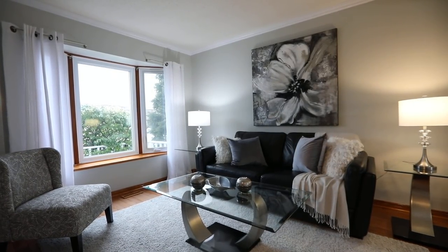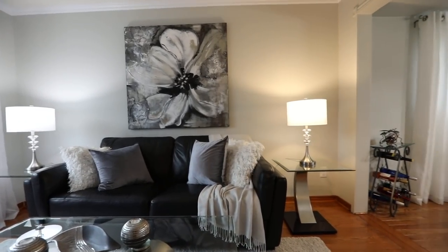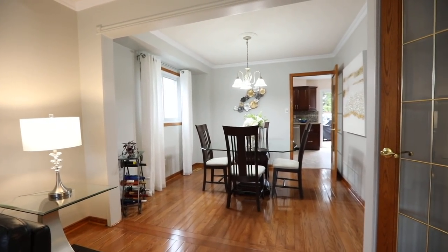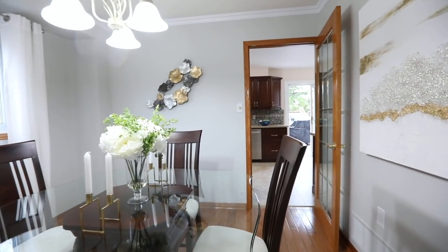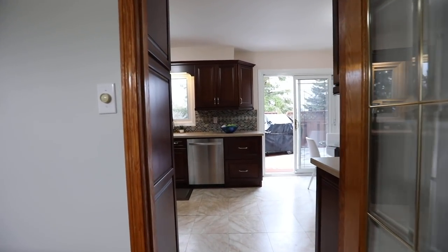Natural light streams through a large bay window in the living room while a classic light fixture brings additional brightness into the dining area. These combined entertaining spaces also feature the elegance of crown moldings and beautifully finished wood French door entries. The dining room also has direct access into the kitchen as a wonderful entertaining convenience.